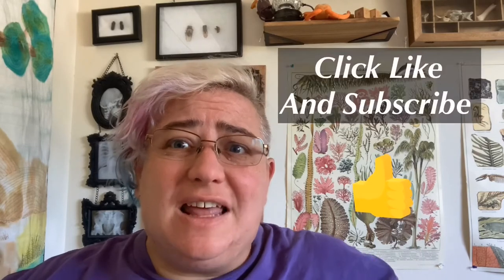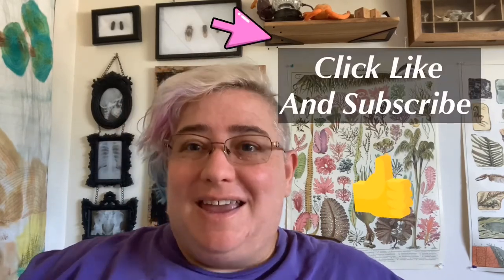I'd like to thank everyone for watching. If you enjoyed this video, hit like and subscribe and I'll see you next time.